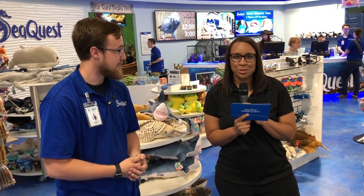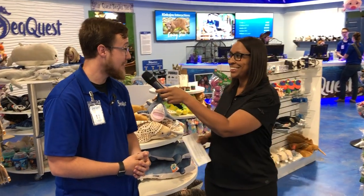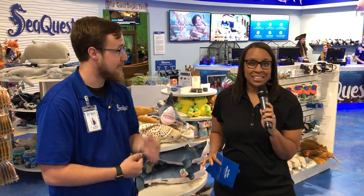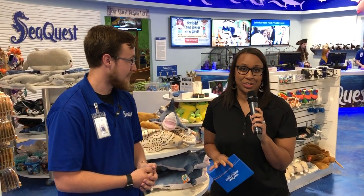Hi, I'm Yvonne with the America First social media team and I'm here today at SeaQuest with Derek. Derek, what do you do for SeaQuest? I'm the guest service manager. We've got a really exciting time ahead and I'm so pumped for you guys to see the aquarium. We're going to give you an exclusive behind-the-scenes look to show you what you can use your America First Visa credit or debit card for and all the different discounts you've got in here.